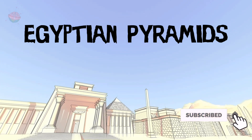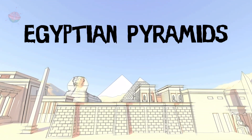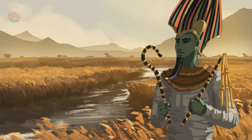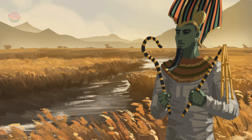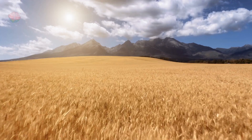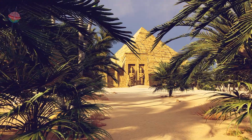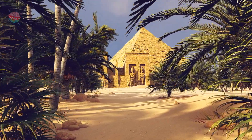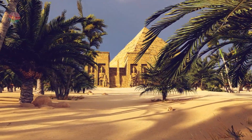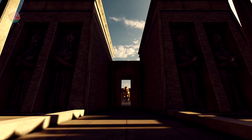For the ancient Egyptians, death wasn't the end. There was a whole other life to enjoy — the afterlife — in a world ruled by Osiris, the god of the dead. It wasn't a free-for-all though; not everyone got in. But the Egyptians believed that having a fancy tomb would boost your chances. So then, tomb building was a serious business.